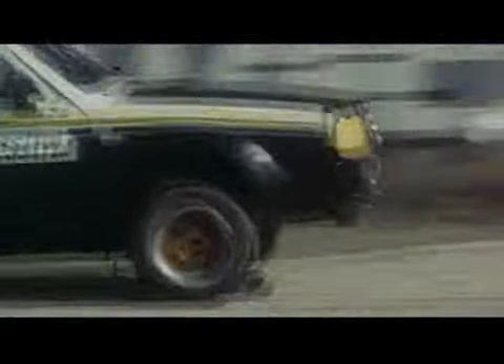The Volvo 343 wrote the next chapter in Volvo's motorsport history. In 1977, Per Inge Valfritsson surprisingly drove home the Swedish championship in rallycross, driving the 343.